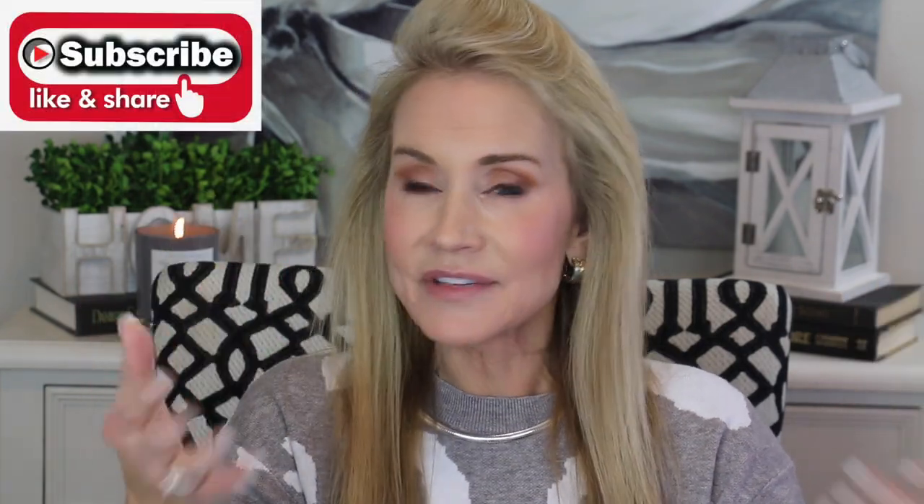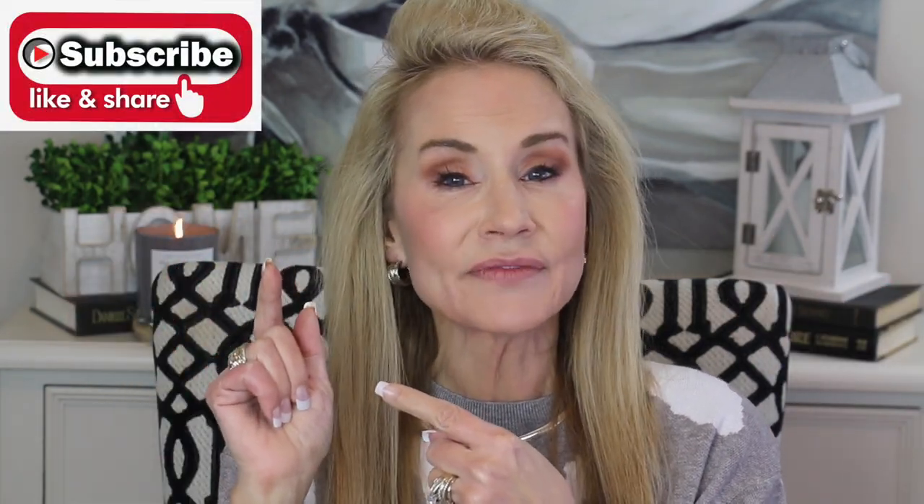Today we're going to discuss lip lines and wrinkles and ways to at least minimize them and help our lips look better overall. The details of the outfit I'm wearing and this jewelry from Amazon are below the video. If you're not yet a subscriber I would love to have you join us by clicking that bell, or give this video a thumbs up.